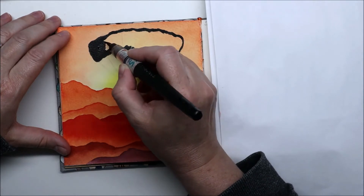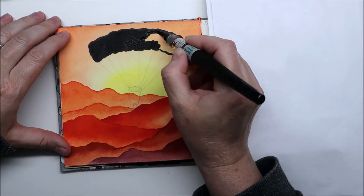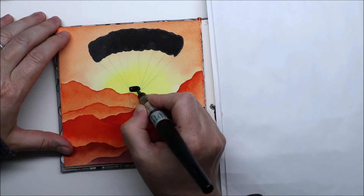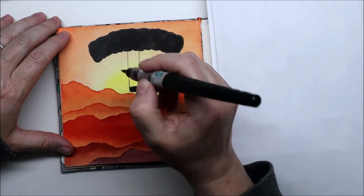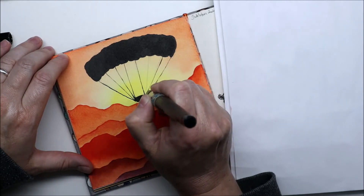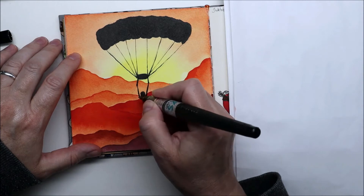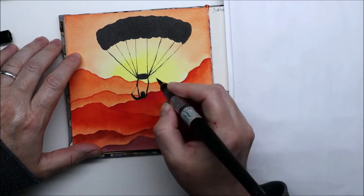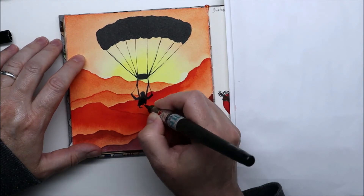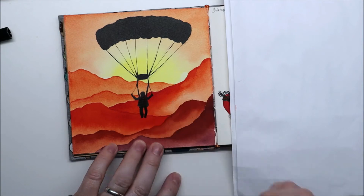It's okay if you don't finish it — just have fun, enjoy it, and learn. I made so many mistakes this month because I rushed or didn't plan enough, but I didn't really care because all these drawings are in sketchbooks, and that's what sketchbooks are for. That's what this challenge is for as well — to just grow and learn from your mistakes. I'm very proud of myself for doing it again this year. Thank you all for coming every single day and checking out the new prompt. I'll see you soon with another video — bye bye!